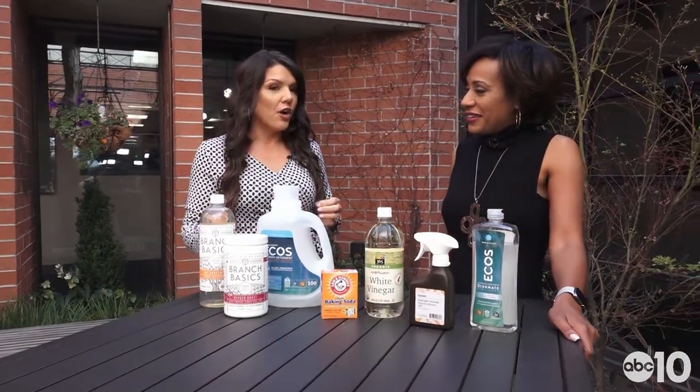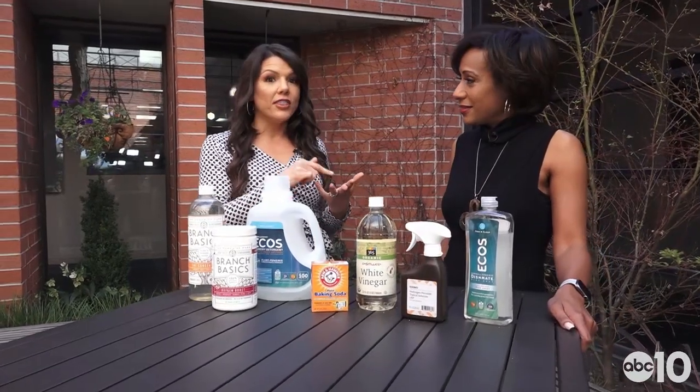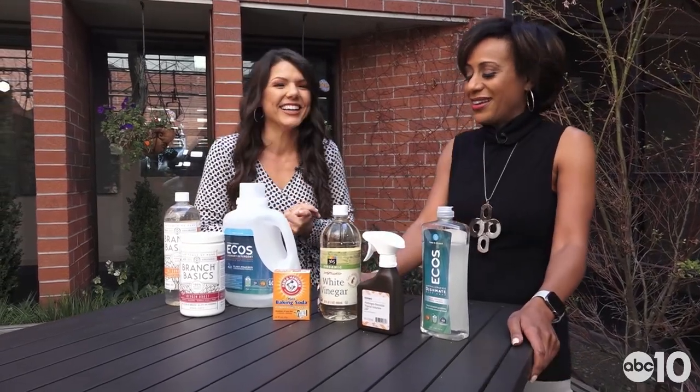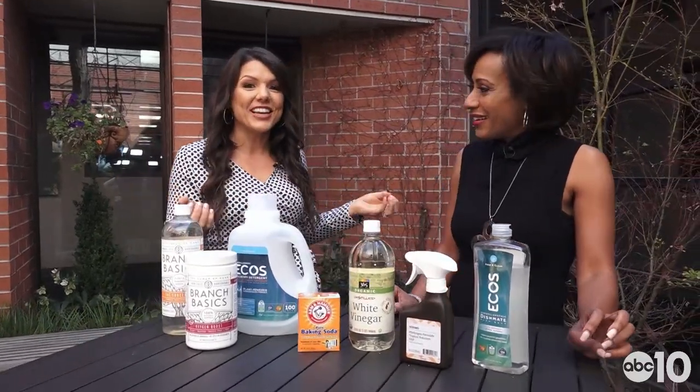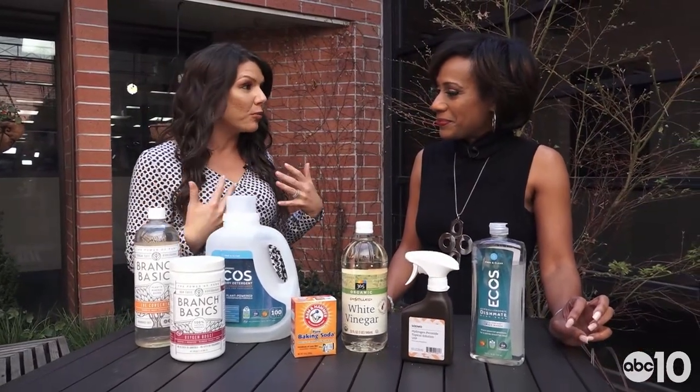Let's start with laundry. You have to think — your detergent is with you basically all day long. The clothes you wear, the sheets you sleep on, the towels you use in the shower. Your skin is the largest organ, and this stuff absorbs into it. We also breathe it in.